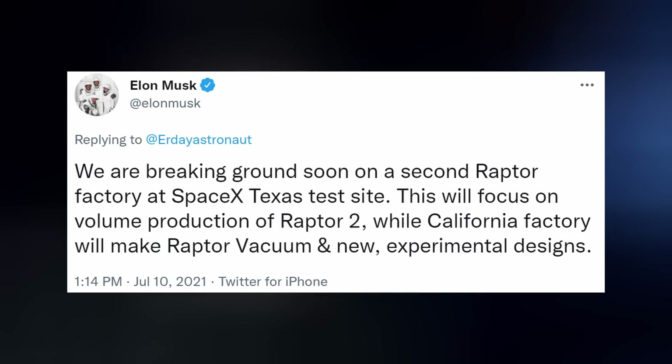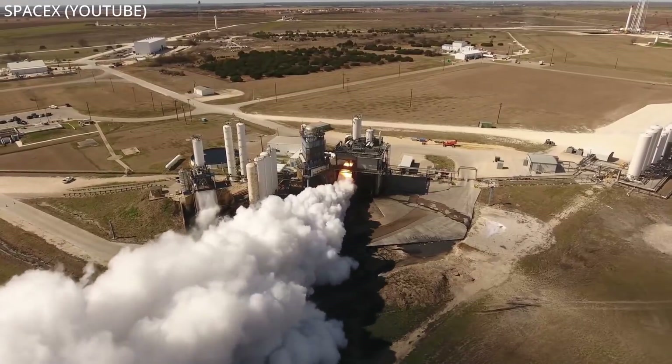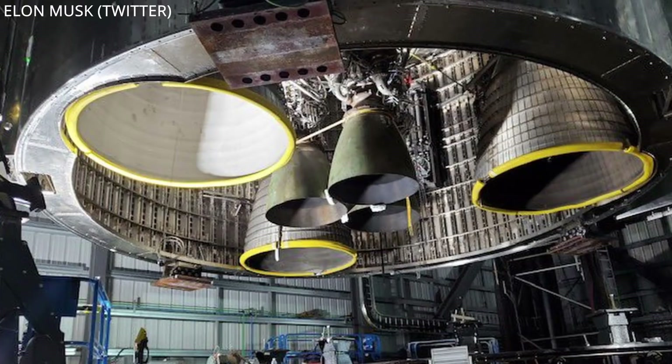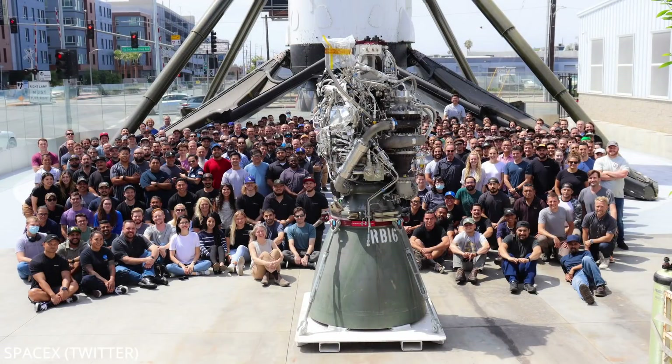The new Raptor 2 engine facility Elon gave us a heads-up about back in July is now under construction in McGregor, Texas, where SpaceX engines are tested. This will help push more engines to Starbase in less time and will be needed, since each Starship Super Heavy rocket requires no less than 32 sea-level Raptors. Raptor Vac and new experimental designs will continue to be built at SpaceX HQ in Hawthorne, California.